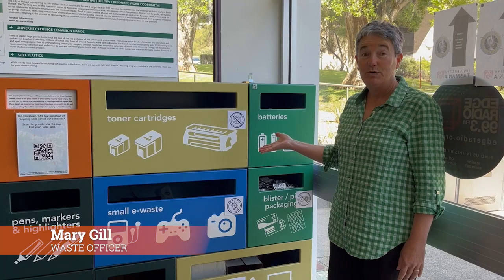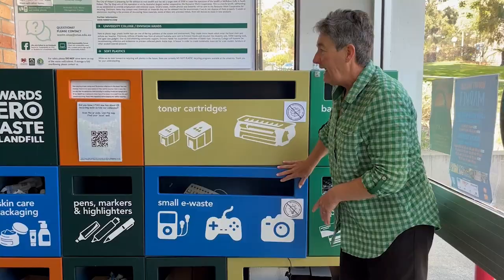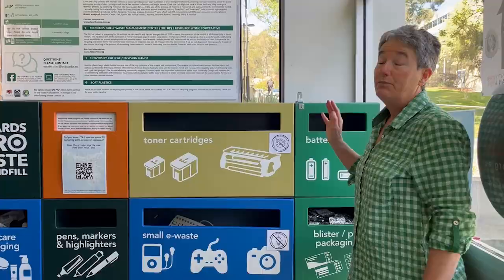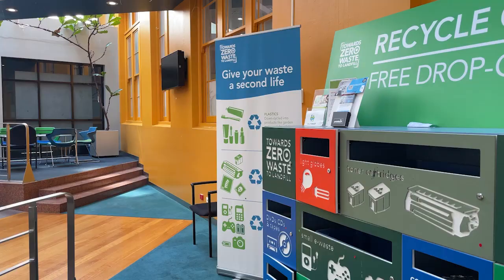This is the university's recycling wall — a location for staff and students to recycle items that can't be recycled through the yellow-topped recycling bin. Our recycling hub is something we have at uni for staff and students, and we have quite a few of them throughout the uni. There are also a lot of councils throughout Tasmania that have them in their council offices.